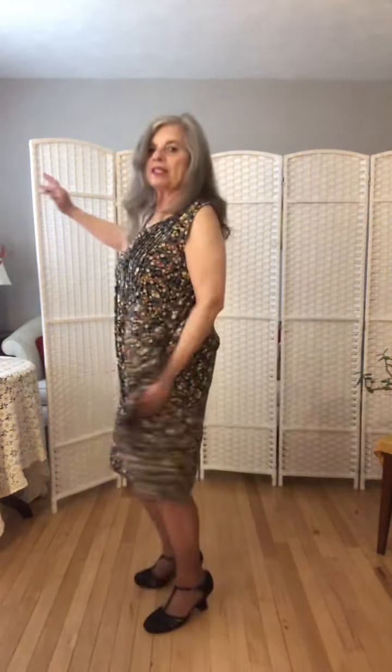I have worn black pot de soix shoes. They have a little French heel and T-straps.